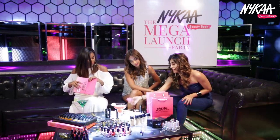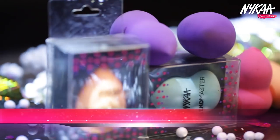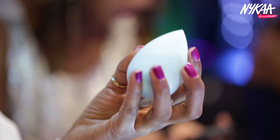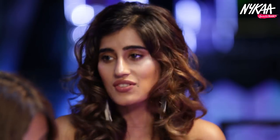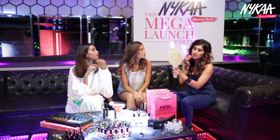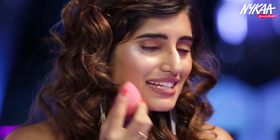Another thing Nykaa has launched are these Blend Master perfecting makeup sponges. I love sponges because they absorb the excess foundation. Yeah, it gives you a good finish as well — a really professional makeup finish, blends really well. Oh my god, it matches perfectly. Yeah, there you go. I love this.